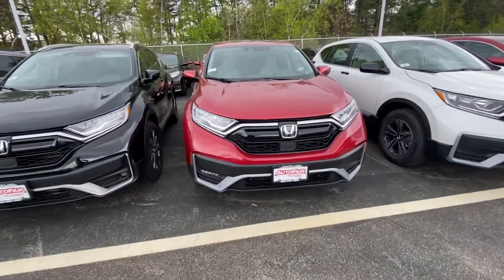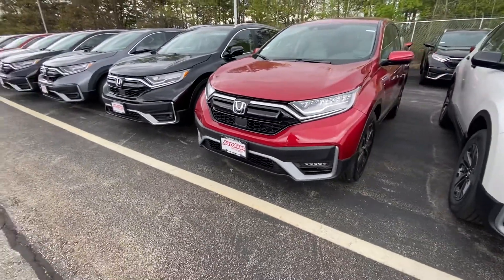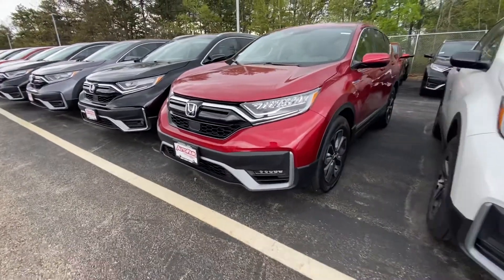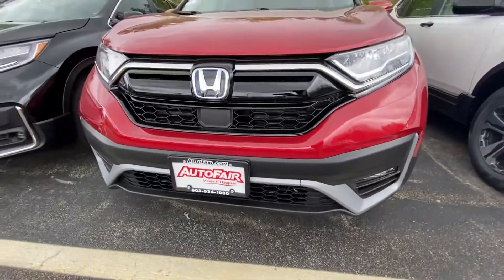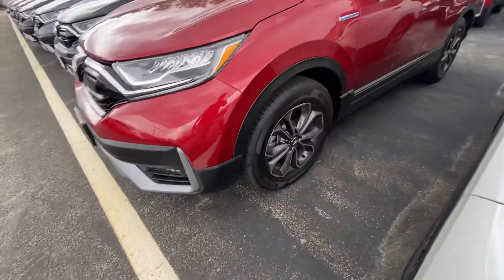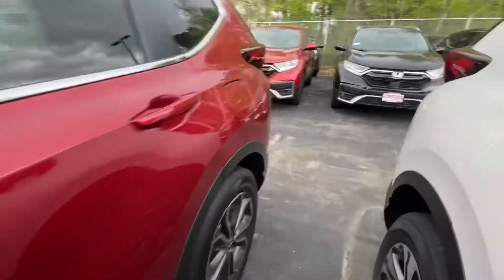Good afternoon Marianne, my name is Noah from Autofare Honda. Coming today with the 2021 Honda CR-V Hybrid. Starting here in the front, you can see we have the LED headlights, the LED fog lights, a beautiful honeycomb grille, machine cut alloy wheels all the way around, and the beautiful Radiant Red color.